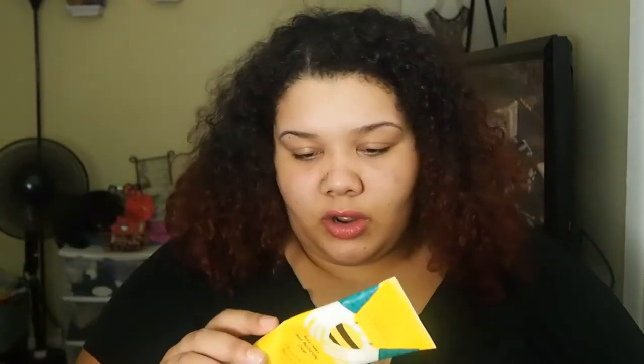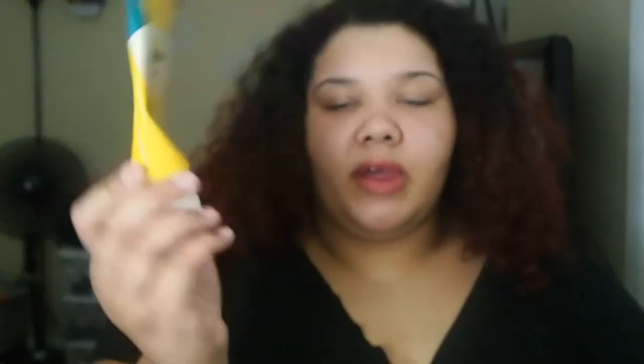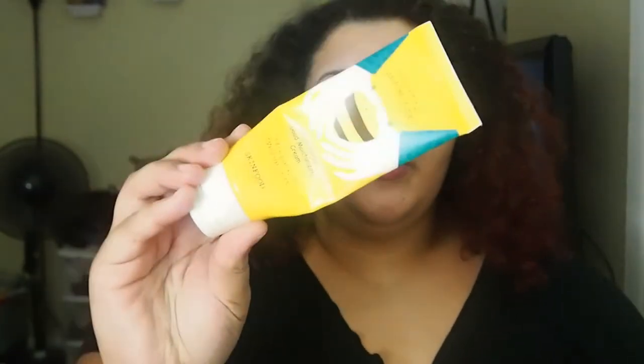It's two and a half ounces which is bigger than the one I have right now. Right now I'm using the Royal Honey Good Moisturizing Cream by Skin Food — I really like that, it's very emollient and a nice moisturizer. But I like this La Roche-Posay too. I've tried it once but not a lot. In the winter time my skin gets so much more sensitive and I really need something that's going to help with that.